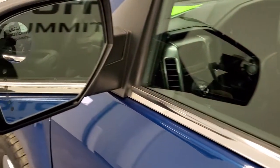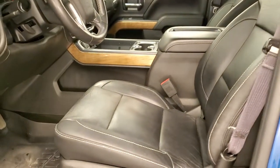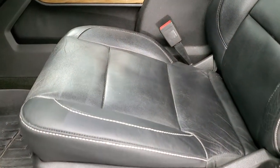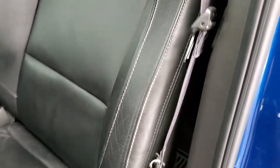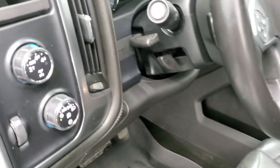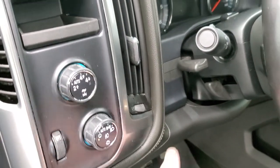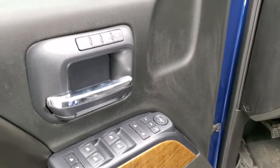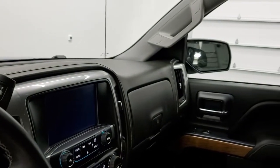It comes with the heated power mirrors with built-in directional signals and a driver side blind spot mirror. The LTZ package gives you the black leather interior with no rips or tears on the seats — they are in really nice shape. You get a set of WeatherTech floor mats throughout. These mirrors do power fold in, and both sides are working properly.